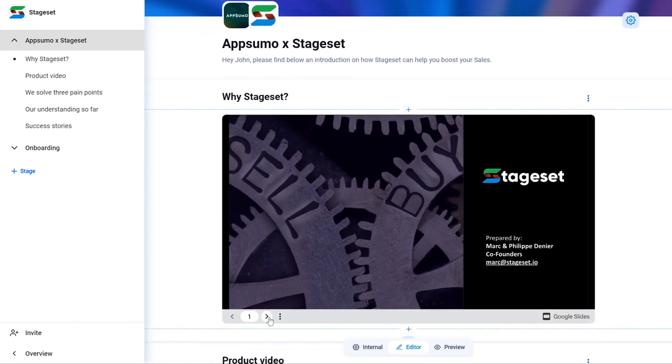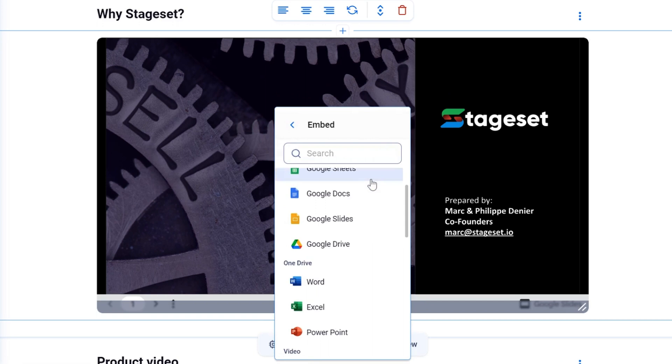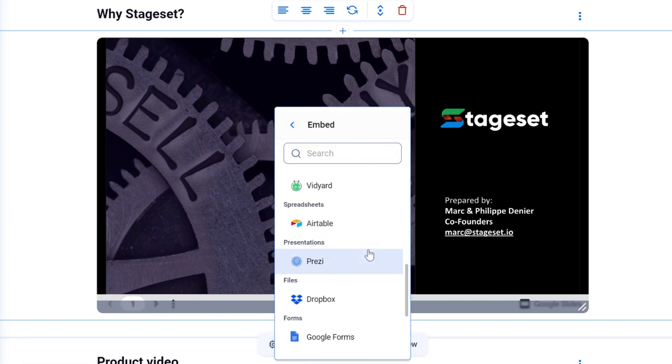Your sales presentations are about to get a major glow up. And customization? Oh, we're just scratching the surface. Whether you want to plug in some text, spice it up with media, or integrate interactive tools like Google Sheets and Surveys, StageSet does it all.